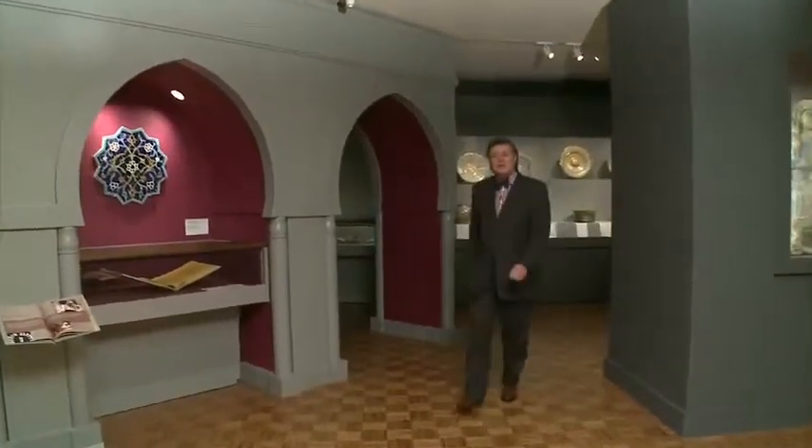Hello, and welcome to In the Frame, Exploring the DIA. Today we're going to be looking at our recently reinstalled Islamic galleries. Now it may seem strange to define an art by a particular religion, but there is a reason for it. The art that we see here comes from a tremendous geographic spread, all the way from Morocco to Malaysia, from Burkina Faso to the Philippines. But nevertheless, most of this art is governed by rules and traditions that come out of Islamic ideas.